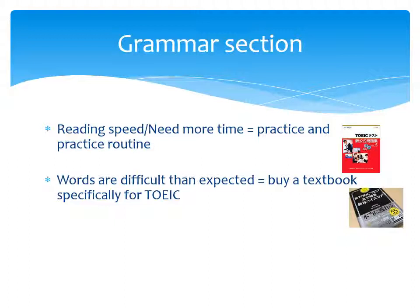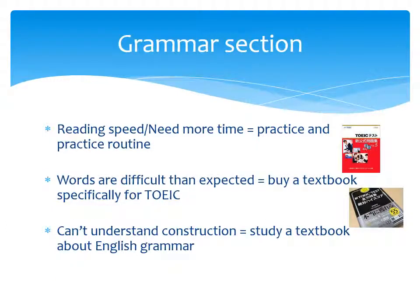You can use it like this. These textbooks are very useful for TOEIC tests. And third, many people can't understand sentence construction. So our solution is to study a textbook about English grammar. Please use this textbook.